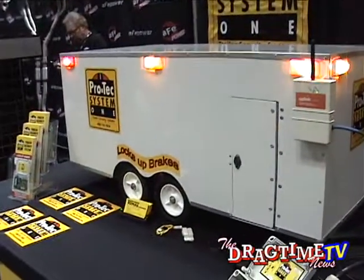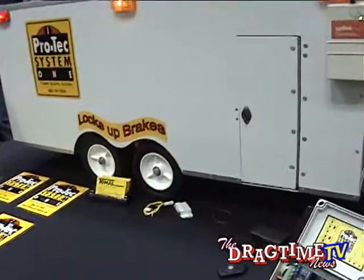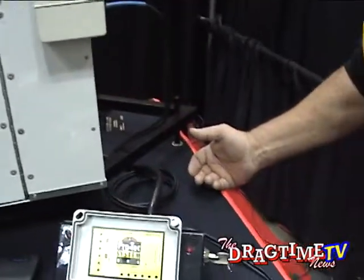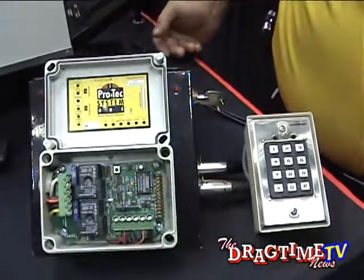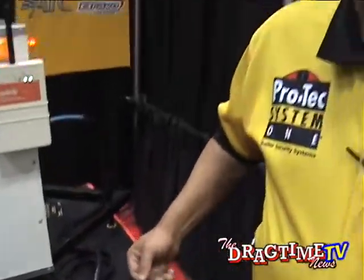We utilize door switches and we have a built-in accelerometer which is programmed to 2 miles per hour. This will allow a thief to hitch up and get approximately 10 feet before the alarm goes off. When the alarm goes off, it locks up the brakes, sounds a siren, and flashes all the running lights, along with one of our notification devices that will notify you that the alarm has gone off.